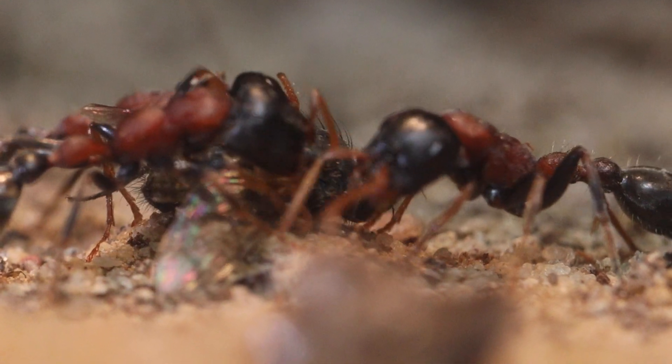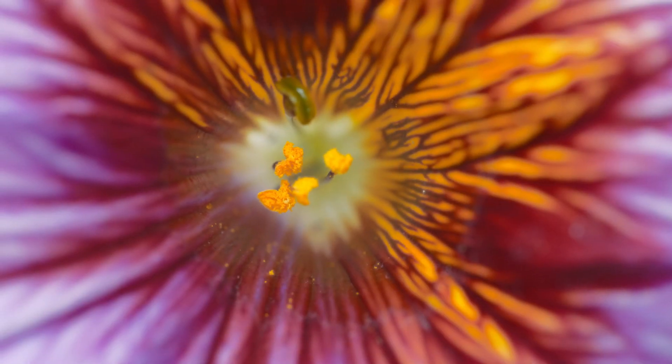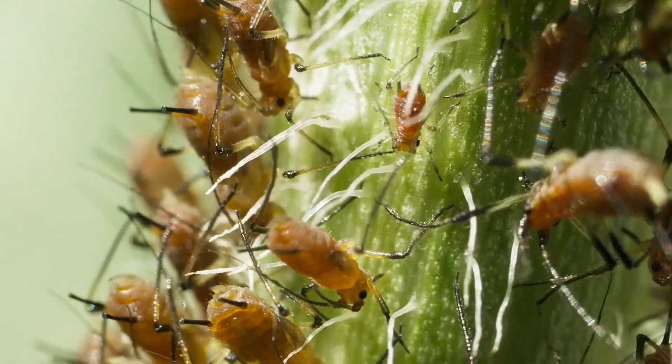Generally, their diet includes protein, sweet plant sap, nectar, honeydew from aphids, and other sugary liquids.